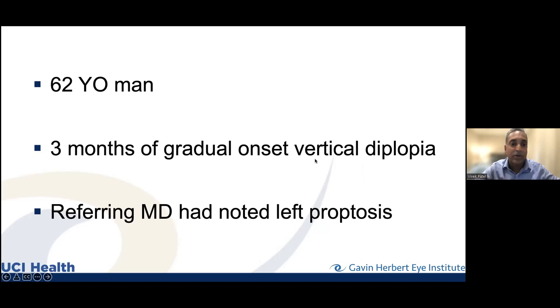A 62-year-old man, three months of gradual onset vertical double vision. The referring doctor noted left eye proptosis — where one eye appears more forward compared to the other. Proptosis is that finding where the eye comes more forward, but sometimes it can be apparent when the eyelid anatomy changes as well. You see why the doctor thought this left eye is sort of bulgy. But it might be bulging, or it could just be retraction — we have to be careful.